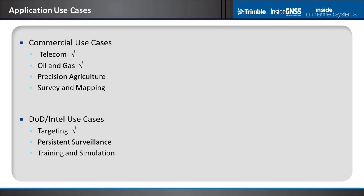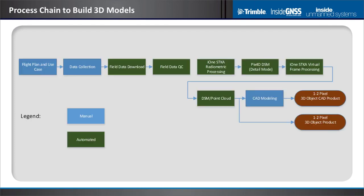There are many use cases including Precision Ag, Survey and Mapping, DOE/Intel use cases, persistent surveillance, and training and simulation. For this presentation I'm going to focus on telecom and oil and gas, and highlight the process to get there.